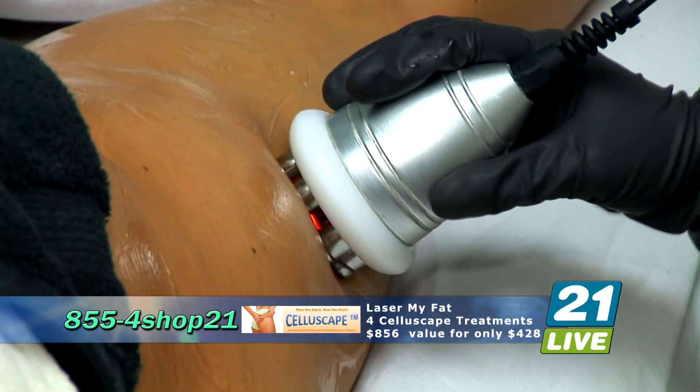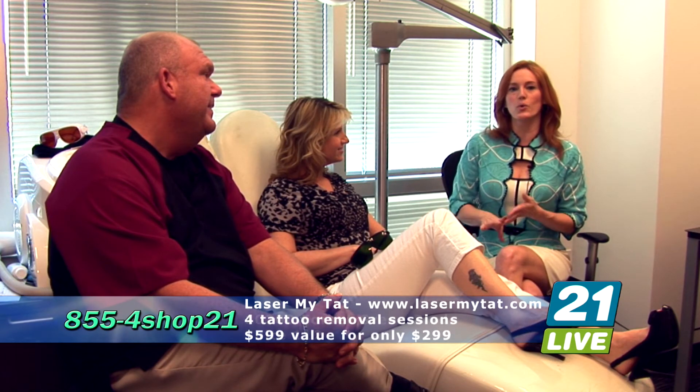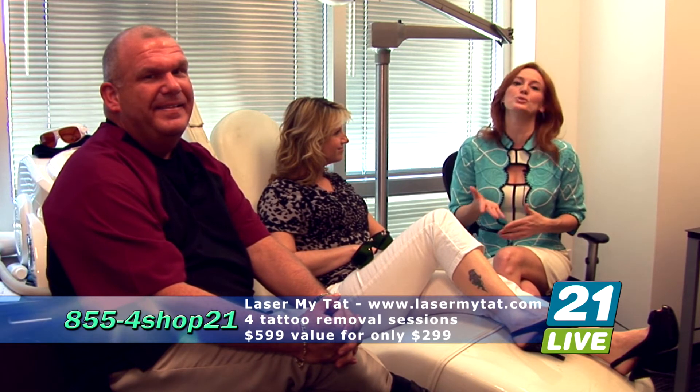Call 855-4SHOP-21. We were just across the hall at Laser My Fat with Lindsay and Sarah, and now we have stepped across to the other side where the magic happens — Laser My Tats. We are at 10200 Forest Green Boulevard, just off South Hurstbourne, in Suite 112. This is the number one laser tattoo removal service in Louisville. 21 Live is going to offer you four tattoo removal sessions — a $599 value — and your price is only $299.